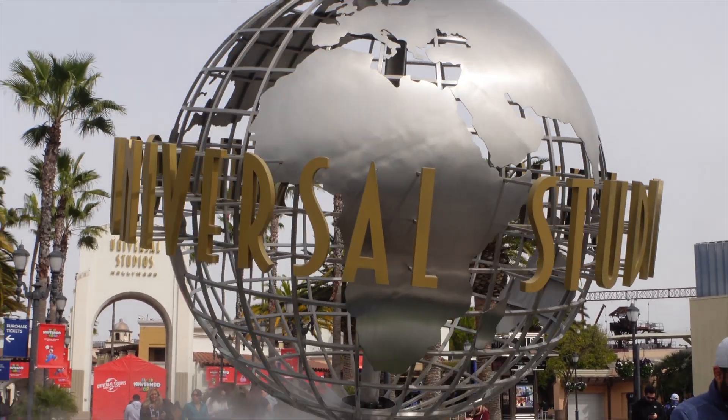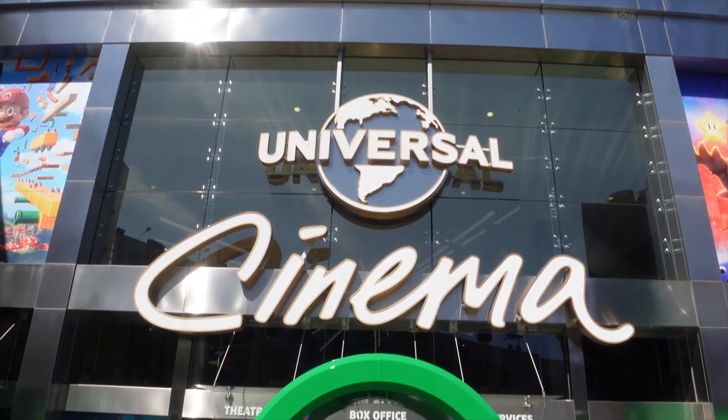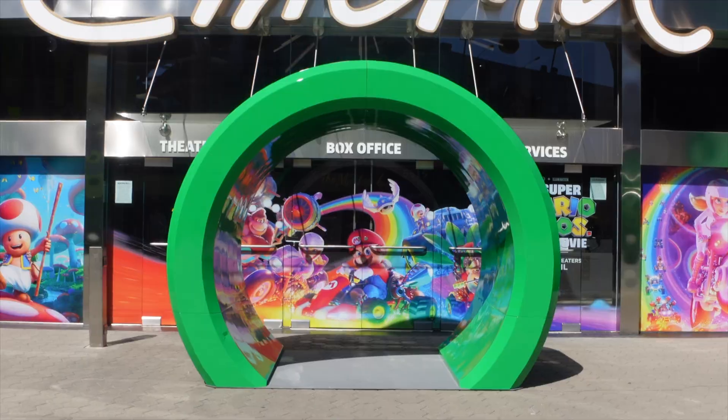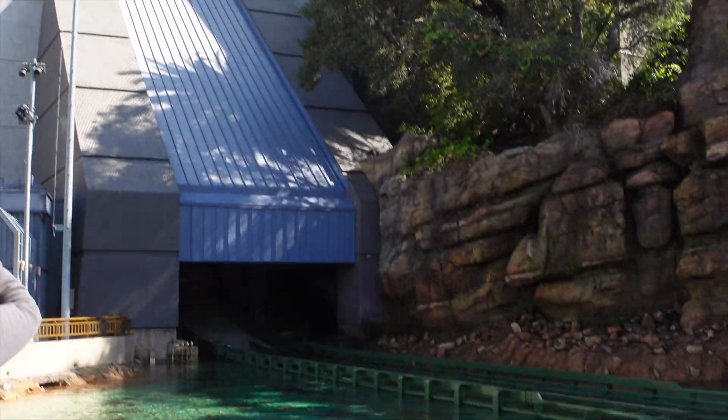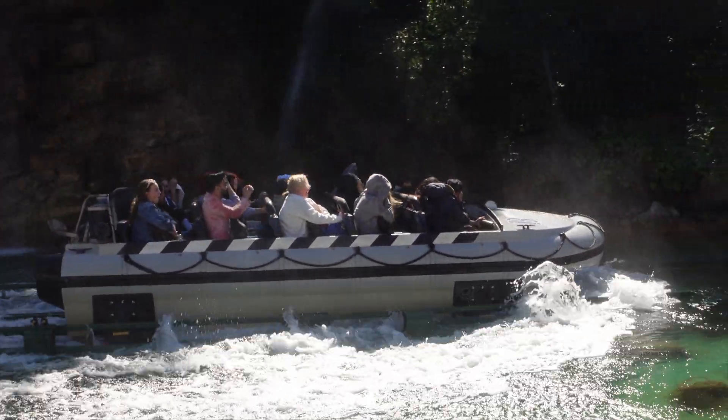Hello everyone and welcome back to SoCalirific. Today we are back here at Universal Studios Hollywood. I am starting the day off in CityWalk because there was a little update that I wanted to show you, but we will be heading into the park. I'll take a walk around and see if there's anything new. So come along and let's go.